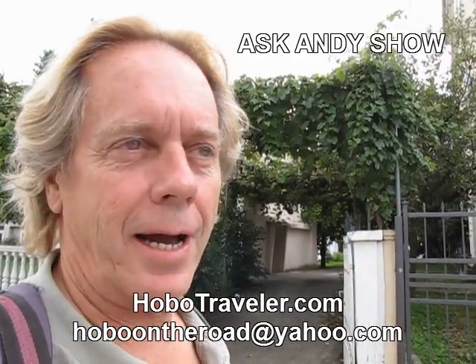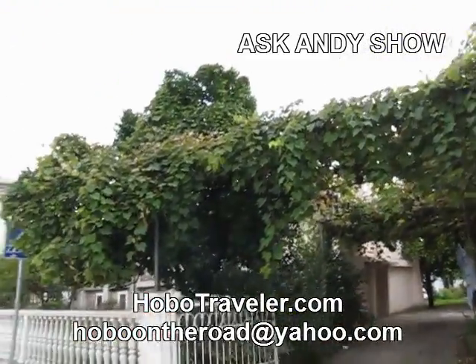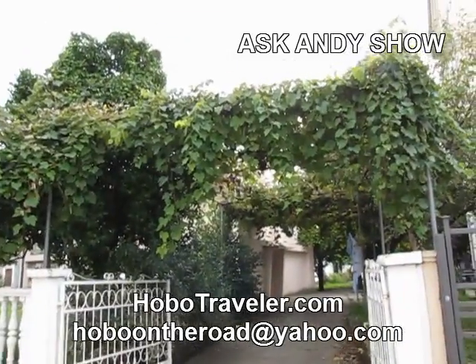it's Andy Graham with Hobotraveler.com. I'm in Budva, Montenegro. It's supposed to be a beach resort area, but the only thing I know that's really cool about it is these — they have these vines and grapes above.